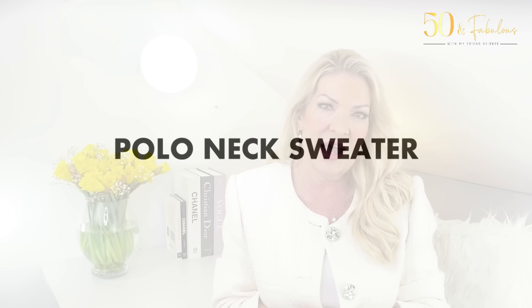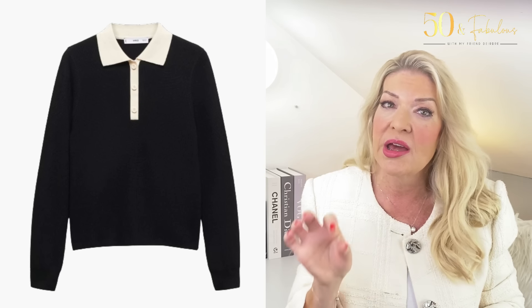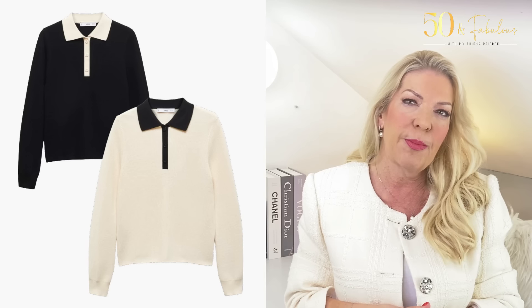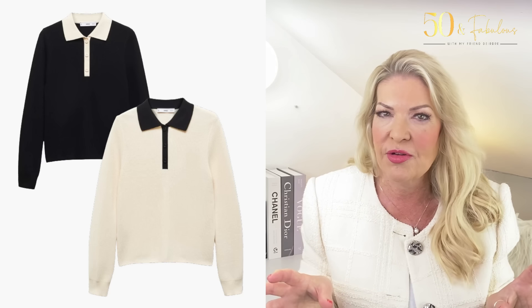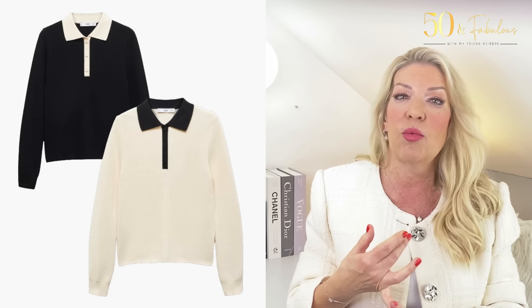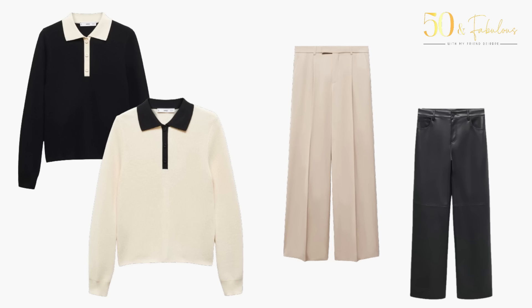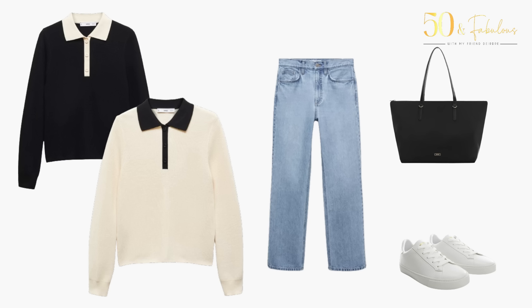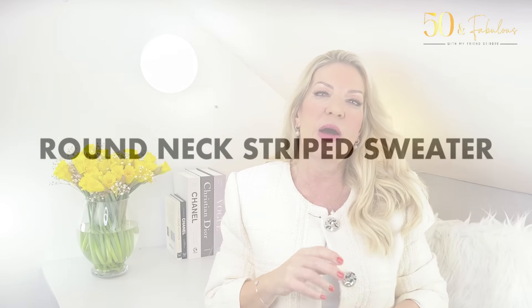My next piece is a polo neck sweater. It's gorgeous and comes in two colorways — black with a cream border and cream with a black border. I love the contrasting detailing. I think they're perfect for dressing up or down, and more elevated than a basic tee. It's reliable and versatile. For styling, you could go formal with the tailored trousers, edgy with faux leather trousers, or relaxed with light wash jeans. You could also team it with slingbacks in black to pick up the contrasting border, with silver accessories — that would look lovely.